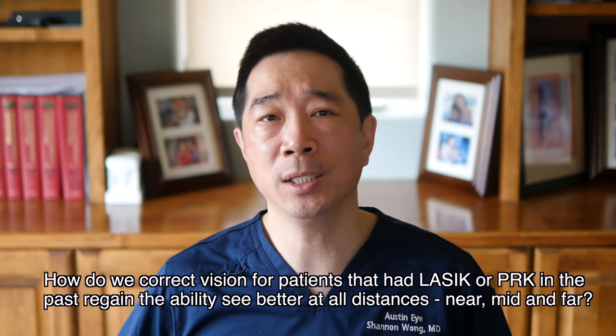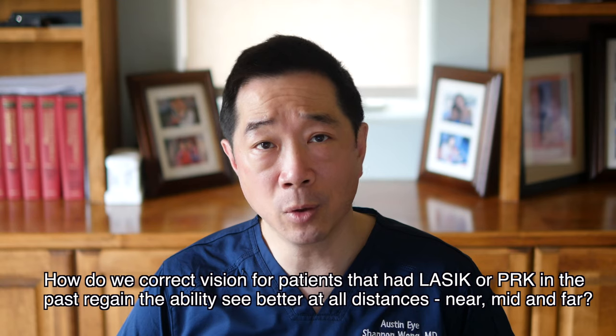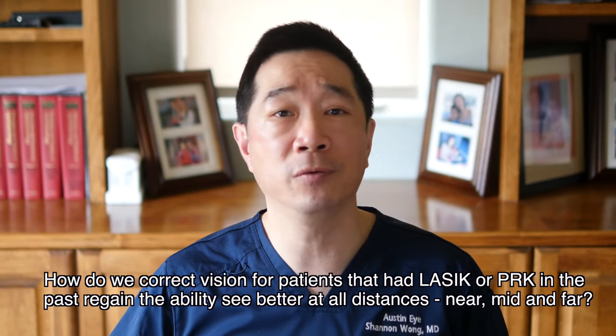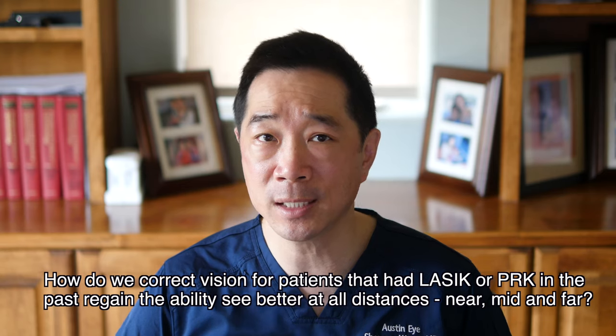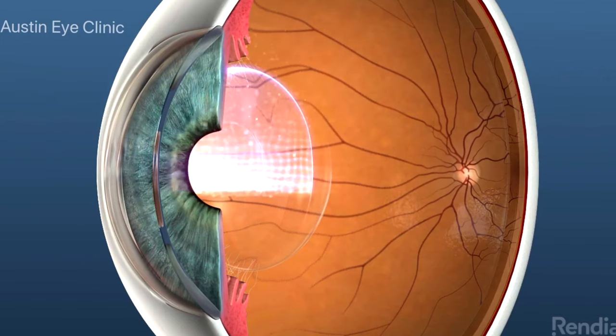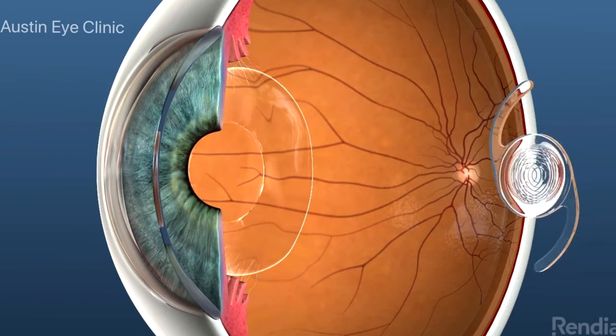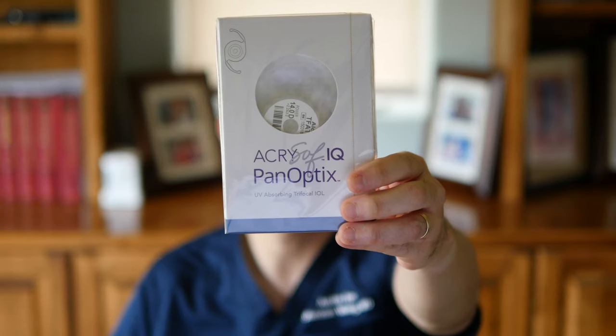So how do we correct the vision of a patient who had LASIK years or decades in the past, who initially saw great, but now that they're older — typically older than the age of 40 to 45 — and they want to regain their ability to see clearly at all distances: near, mid, and far? The procedure we use is called laser lens replacement. We remove the aging lens that has lost its ability to refocus far and near, and which is usually becoming cloudy, and we then replace it with a new lens implant that restores the ability to see near, mid, and far without glasses. As of July 2020, the most common lens implant that we use for laser lens replacement in our practice is the Panoptix Lens.